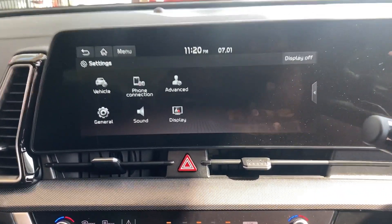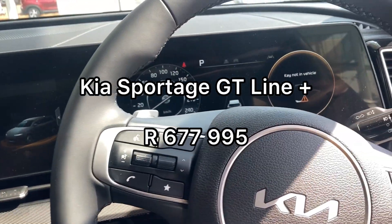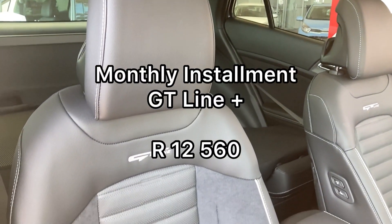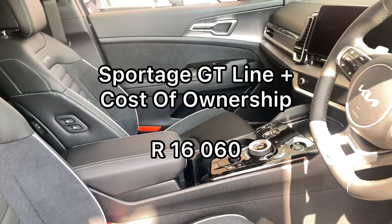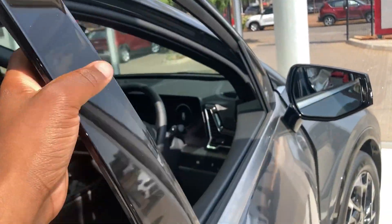The GT Line Plus, which I recommend if you're getting one of the GT Lines, starts at R677,995. On finance that's R12,560 per month, and your total cost of ownership after adding insurance and fuel is R16,060.